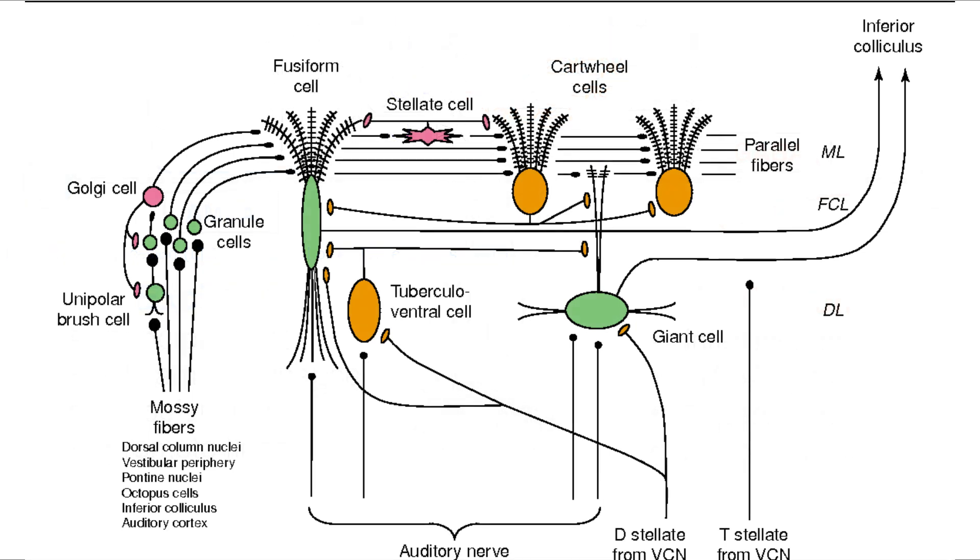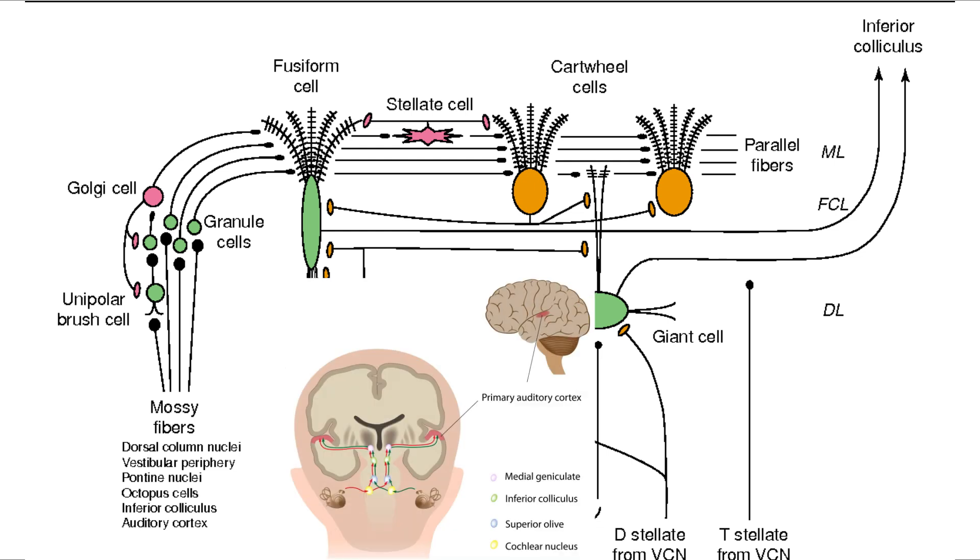Back to cartwheel cells. When cartwheel cells or vertical cells cannot do their job properly, the fusiform cells will obviously send abnormally strong signals to the higher region. In the ventral cochlear nucleus, the D-stellate cells and other inhibitory interneurons serve a similar role, preventing bushy cells from overreacting, and boosting inhibition there might help hyperacusis.